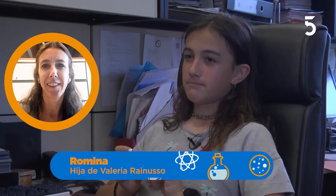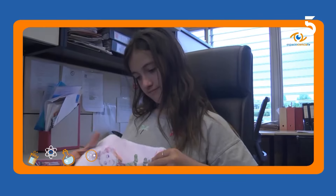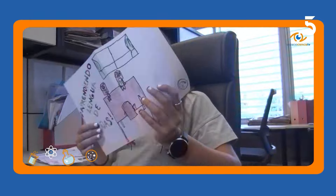Mi mamá es psicóloga y trabaja de capitán urbano, en el que ayuda a pensar cómo sienten y cómo se comportan las personas. Tiene muchas reuniones y hace evaluaciones de desempeño, selección de personal, y ayuda a crear un ambiente de trabajo lindo. Entrevistas, reuniones, hace que la gente se sienta cómoda en el trabajo. Le hacía muchos dibujos a mamá para que tenga guardadas acá en el lado.